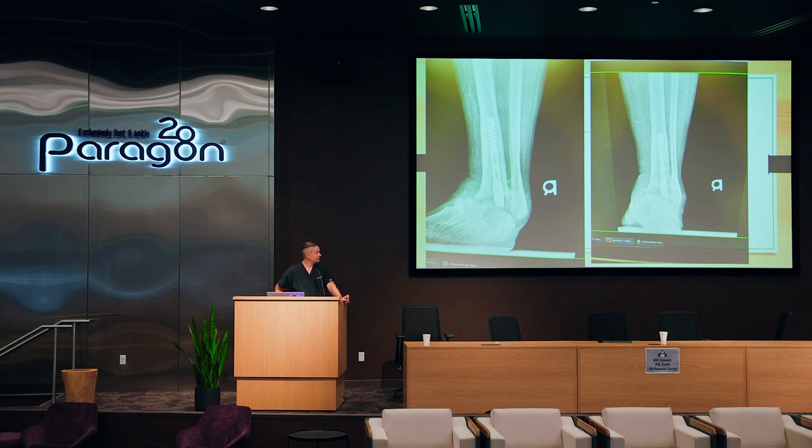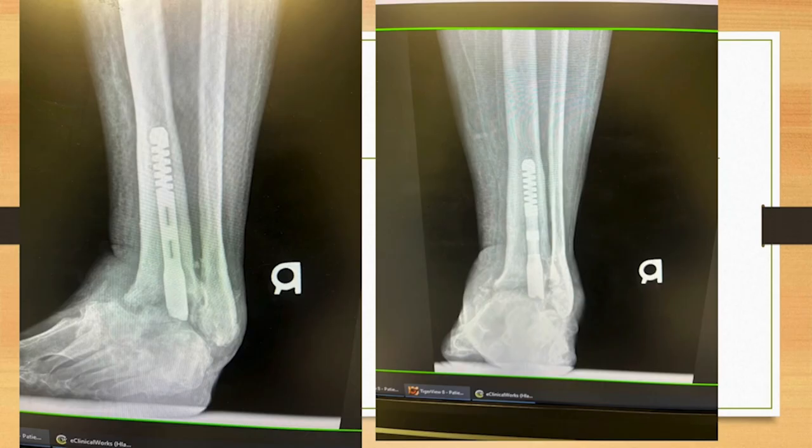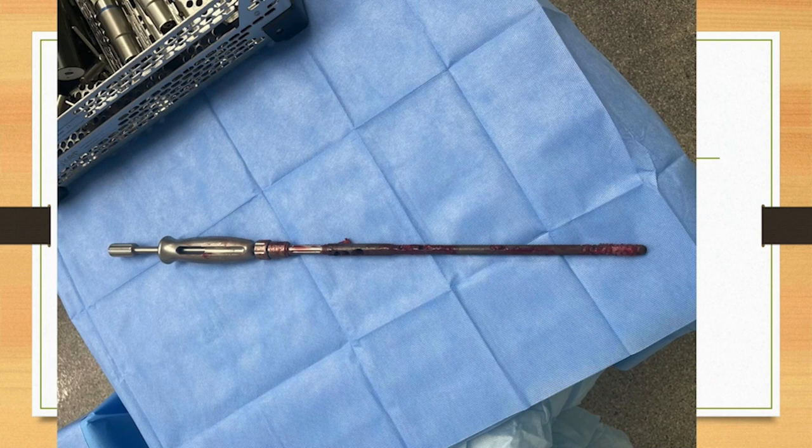We talked about the ingrowth you get on these nails and how to get them out. This is one I couldn't get out and just left it. Down the road, what do you do? You can straddle plate over them — that's what we're planning for this lady because it's grinding every time she walks. They're super hard to get out due to the ingrowth in the proximal tibia, and this is a 300 nail that I did for a tibial calcaneal fusion.